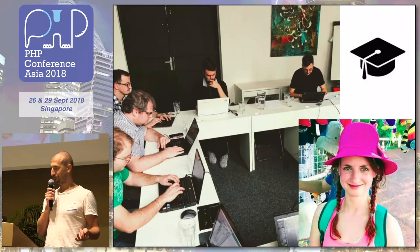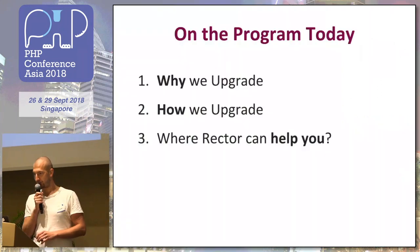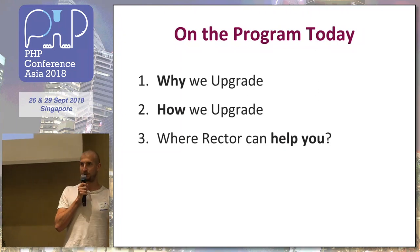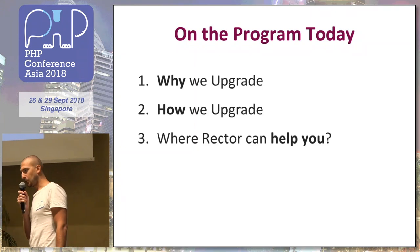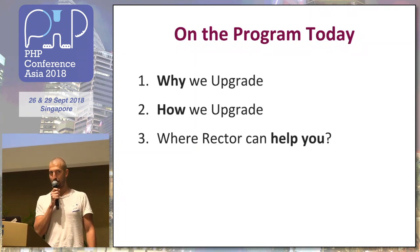What I also love is learning and teaching. We try to organize lectures with our best speakers so they can share their skills and other developers can learn from them. Today I would like to share with you these three points: why we upgrade, how do we do it, and how can we make it better.